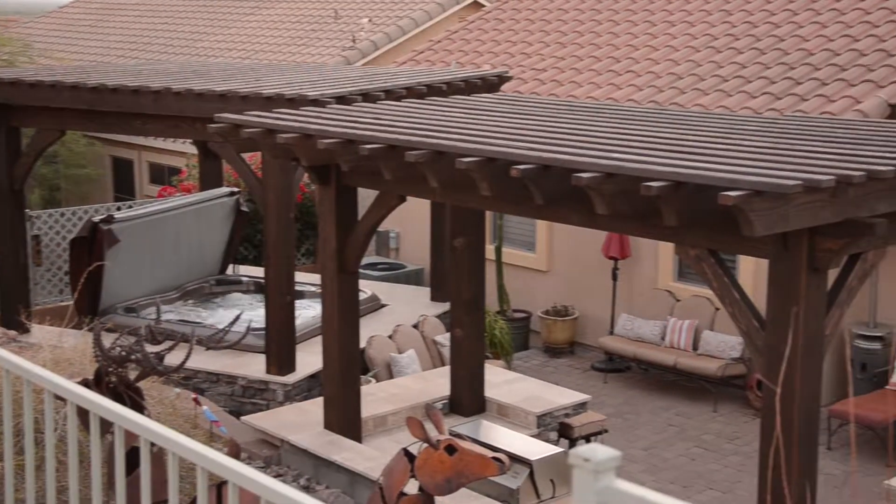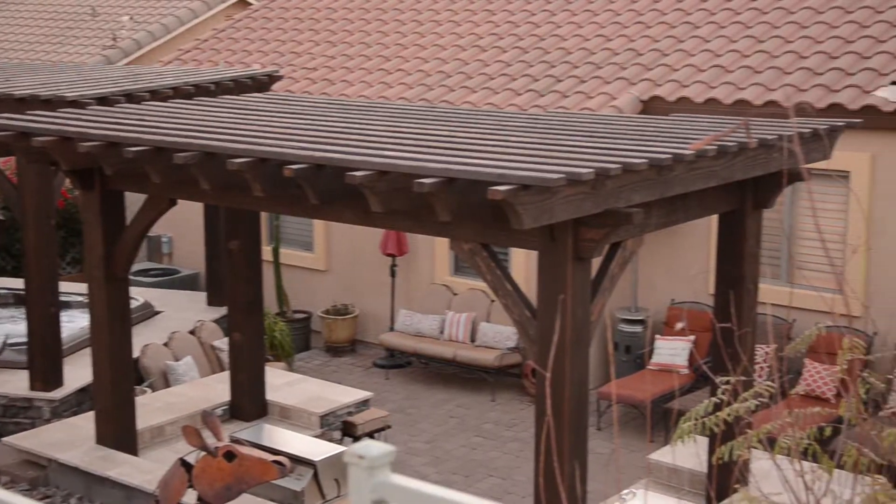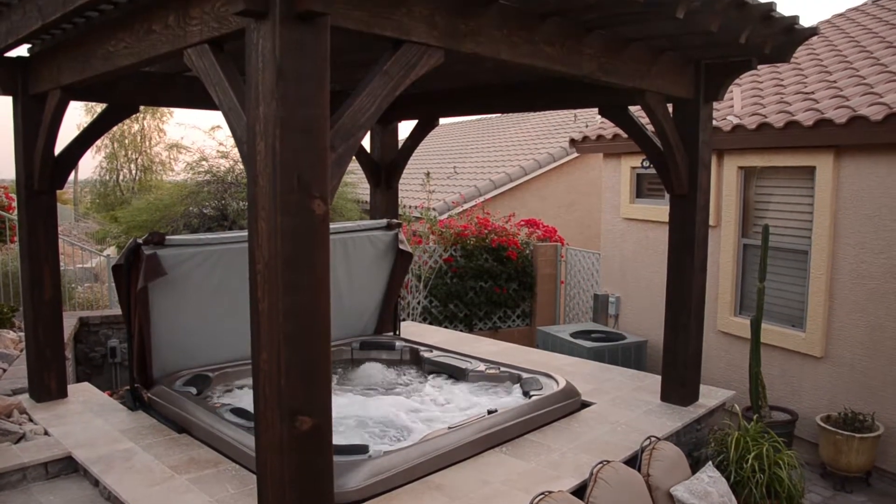One of the questions we get asked a lot is: where are you guys located? And when we say Utah and they're out of state, they wonder how is this going to work — how are we going to communicate what we want and get a structure that's going to fit our space? And it really is made possible by our design process.